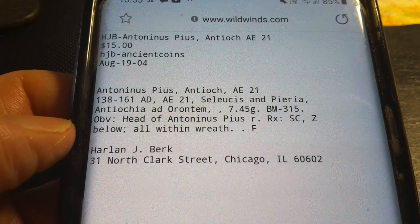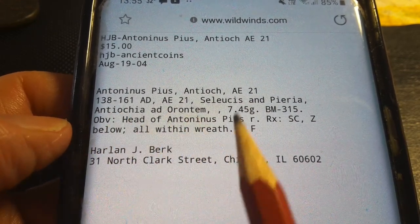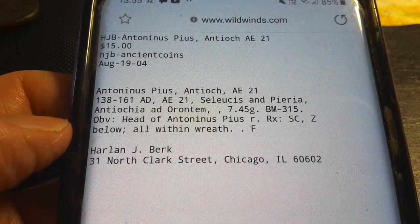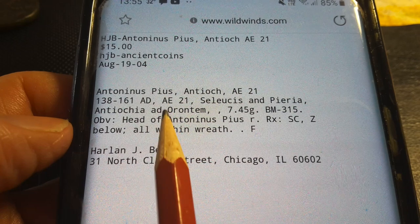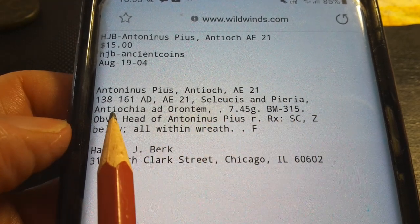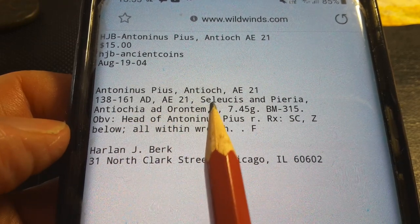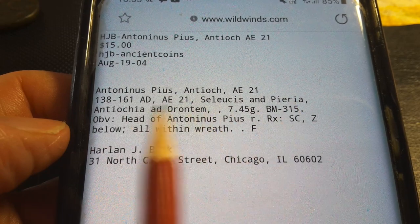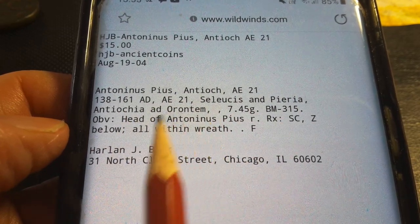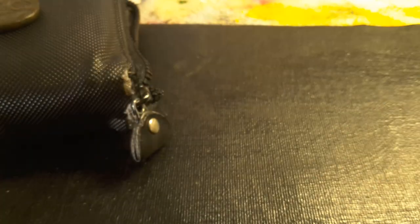I would say it would actually be hard to get a coin from Antoninus Pius for that value today, because every coin from Antioch has been quite expensive. The information also lists both Antioch and Seleucia Pieria — Antiochia ad Orientum — so I believe that is the actual city. There may be another locality or region as well.